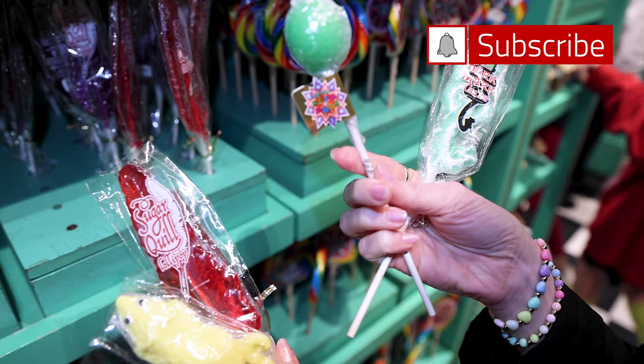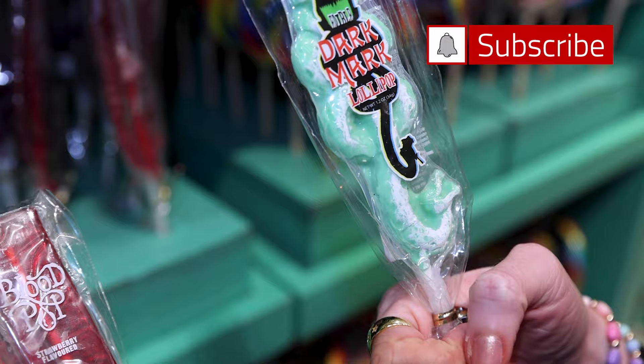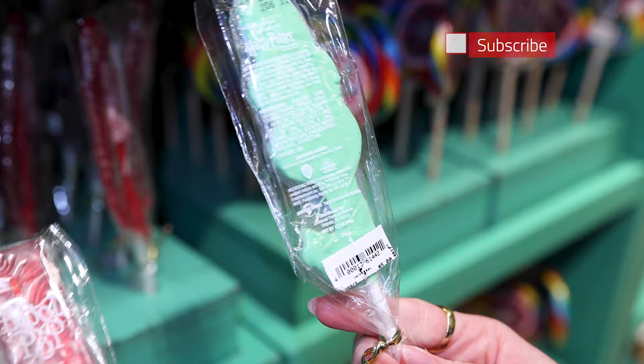Then we have this one here — it's an acid pop. I'm guessing it's very acidy, very tart. It is $6. And a dark mark lollipop — it's edible. It says right there 'edible' in case you were wondering, and it's $5.